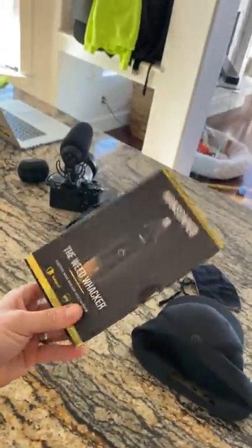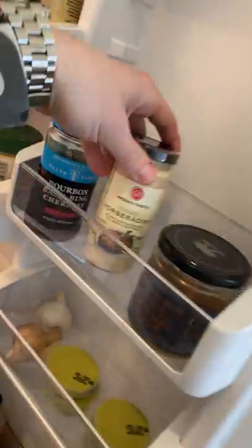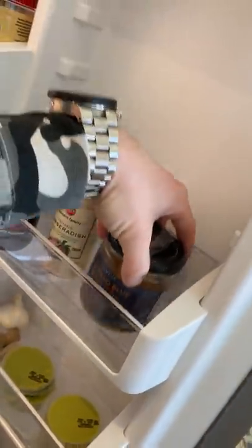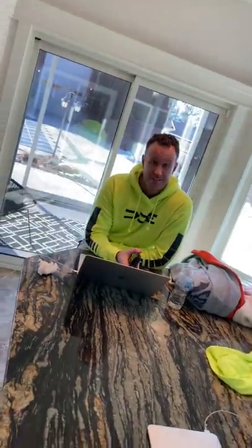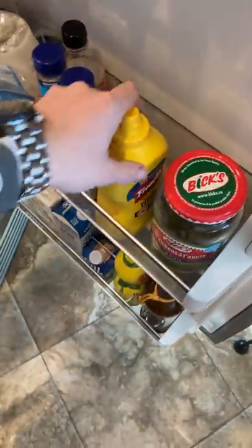Always have some Manscaped brand stuff around. Ever wondered what's in my fridge? I like sour stuff — vinegar, pickles, mustard, horseradish. I got horseradish, blue cheese olives for when Anthony and I do a dirty martini every once in a while after a long day. Got the pickles, got the big thing of mustard.